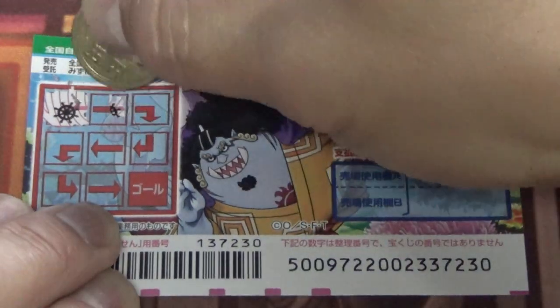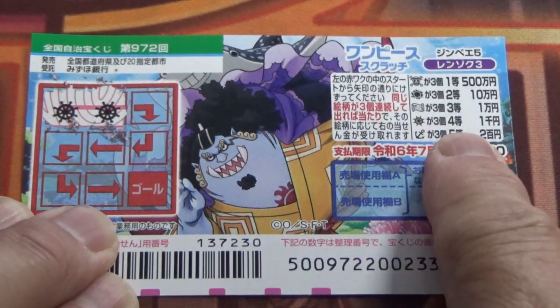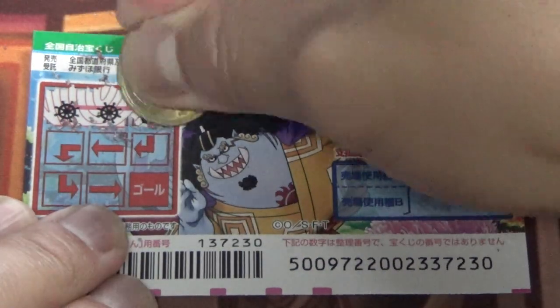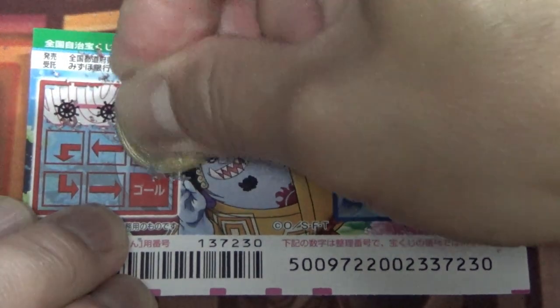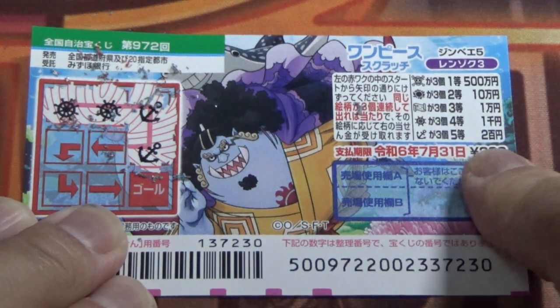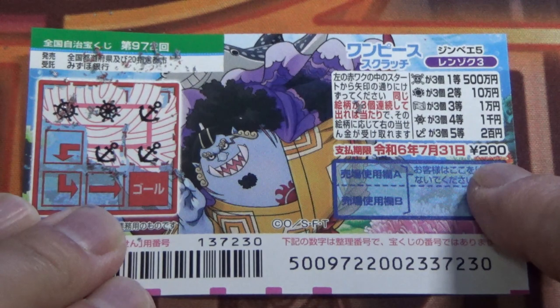Steering wheel, steering wheel — that corresponds to the fourth prize, senen. Anchor, anchor, three anchors — that corresponds to the fifth prize, nihakumanen. I won nihakumanen — I won my money back! Two skulls and this bomb, so it's safe to assume that's all I won.